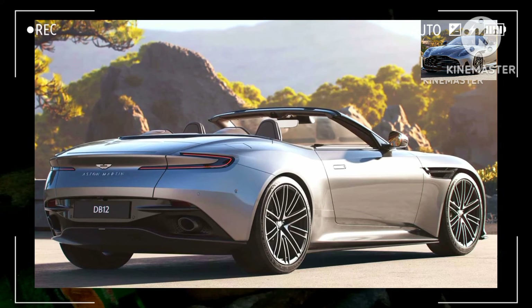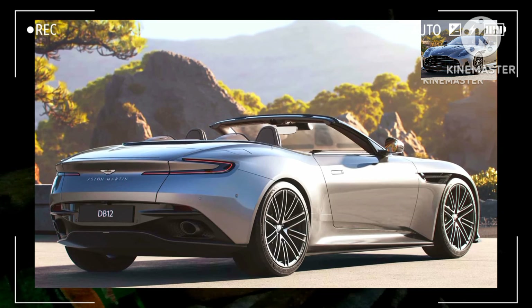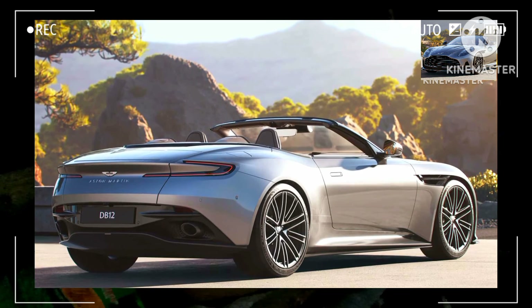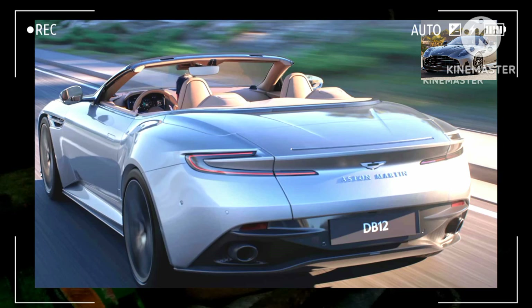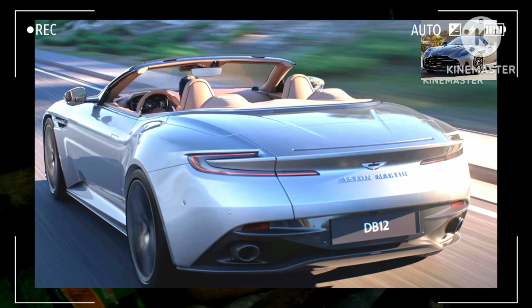Following its public debut at the Quail, a motorsports gathering on Friday during Monterey Car Week, the Aston Martin DB12 Volante will enter production in the third quarter of the year. The first deliveries to customers are programmed to take place in Q4 2023.